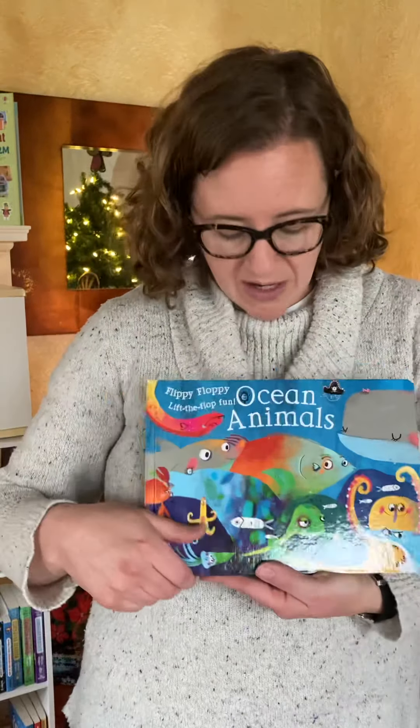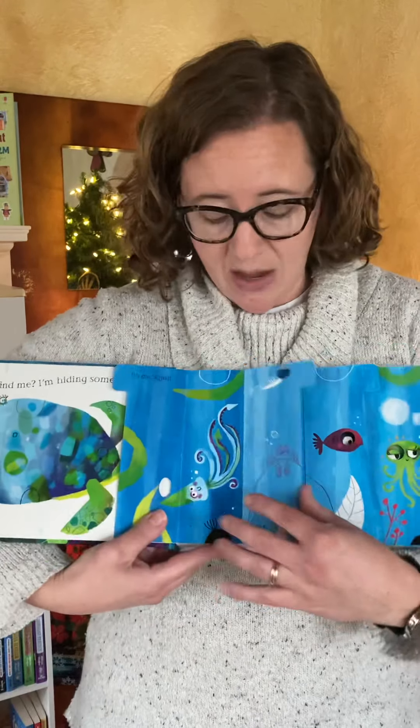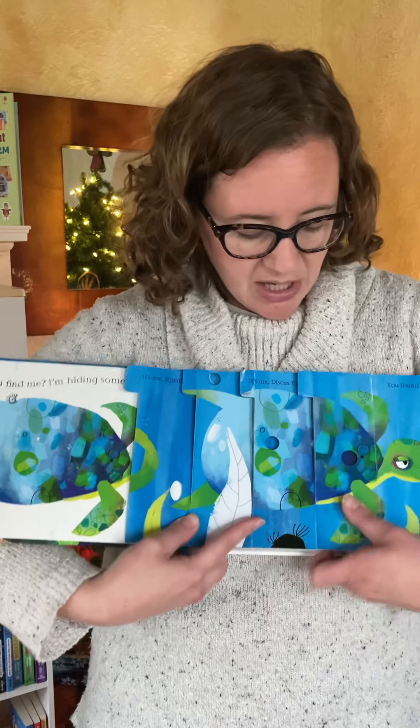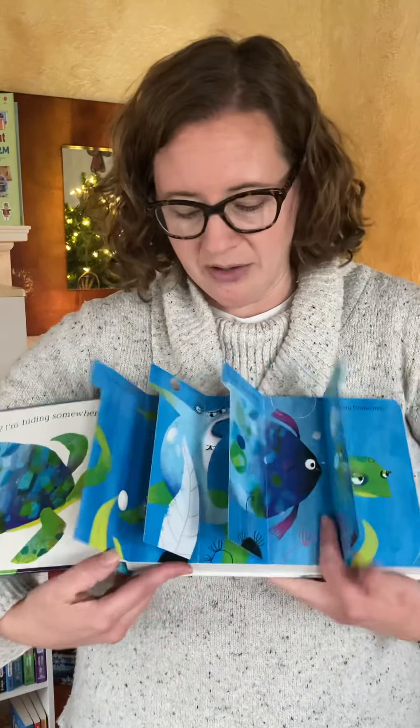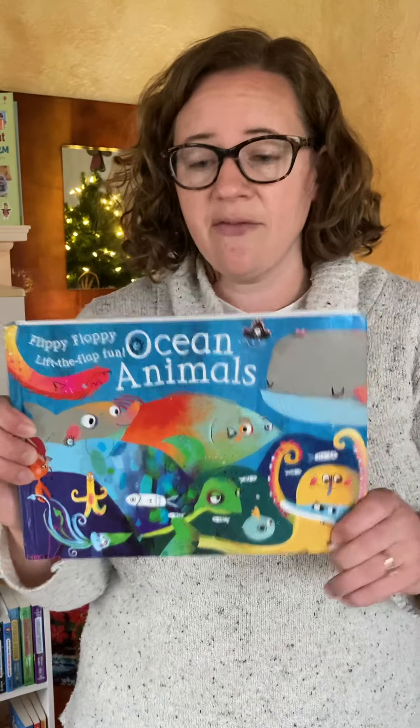We have tons of flaps, which just make reading so fun. Here's the Ocean Animals Flippy Flappy. On every page, there are very thick flaps that will not rip. And when you flip all the flaps over on a page, it creates a brand new animal. This is another fun nonfiction book — Ocean Animals Flippy Flappy.